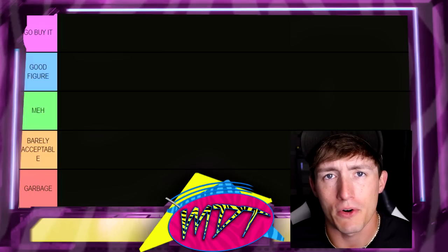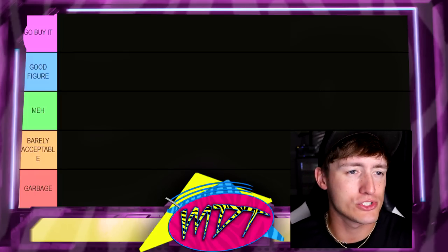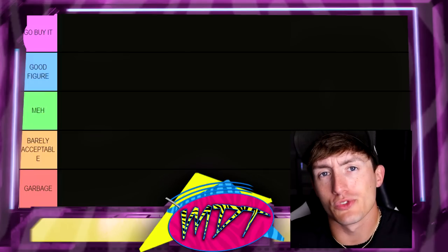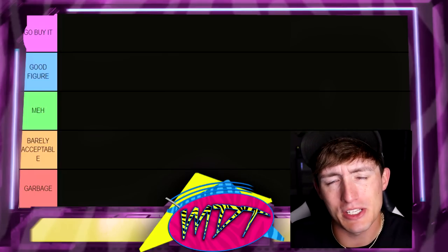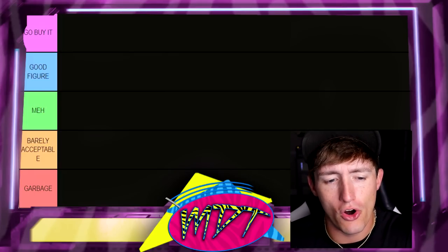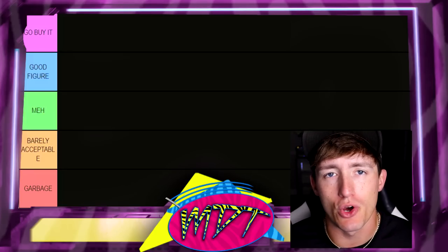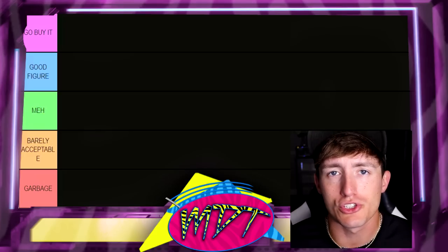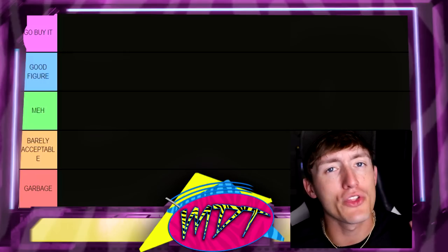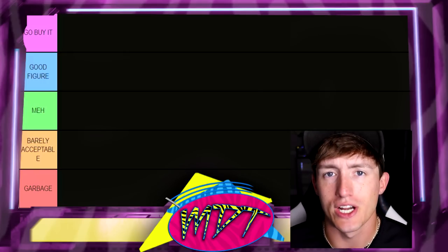Next up we have Barely Acceptable. If something's in Barely Acceptable, it means that it has one quality keeping it from the very low — maybe it has a good head sculpt, maybe it poses around nice, maybe it has a good attire, maybe it comes with a really cool cloth goods accessory. Just one thing keeping you from the bottom tier, which is going to be the Absolute Garbage. Now if you're in the garbage — your name's Trash Corbin — but seriously, if you're in the garbage it means that you don't really have any good things about your figure. You are the worst of the worst.